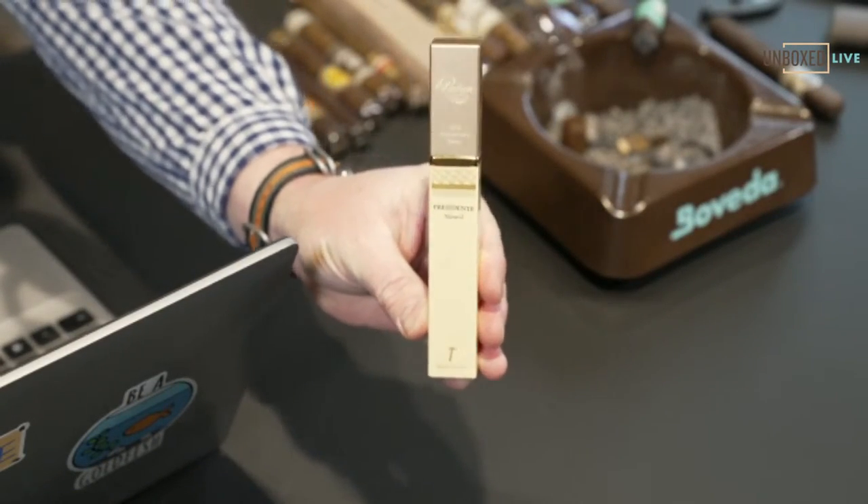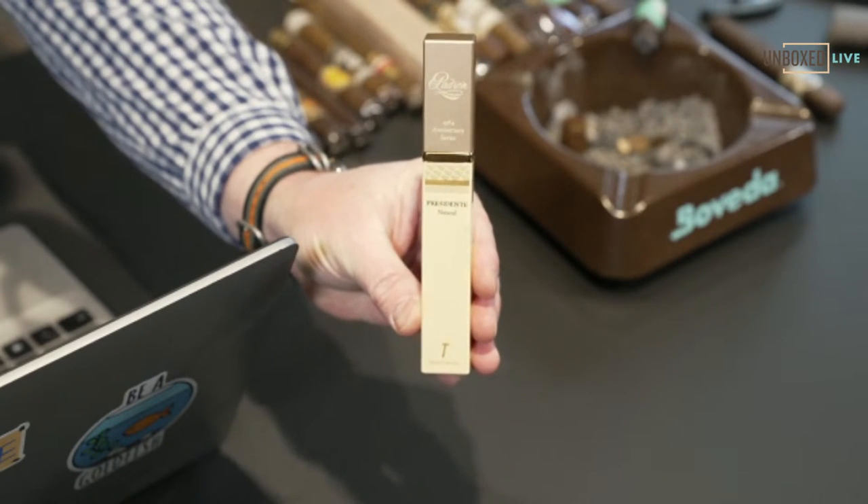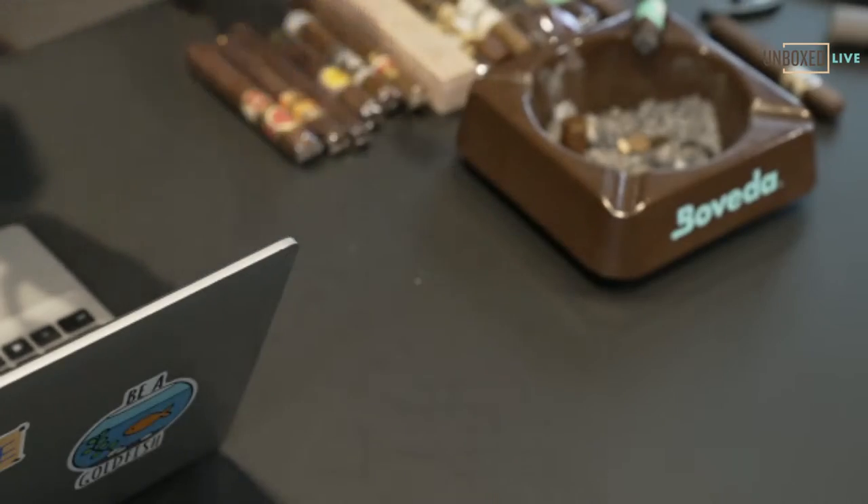If you don't like full flavored cigars, then I would go towards the Diamond Crown Connecticut.